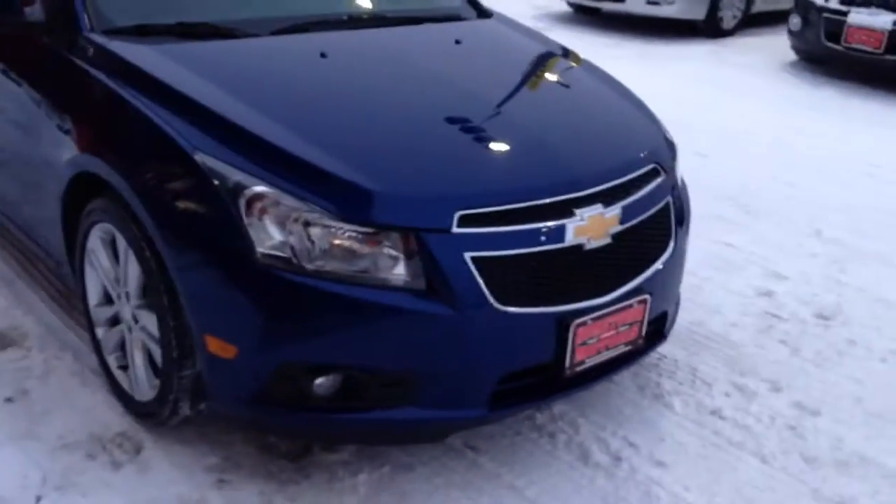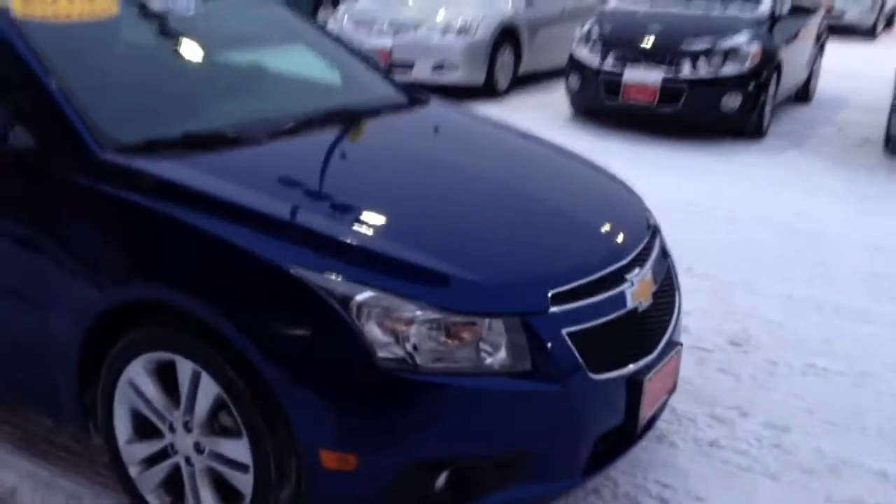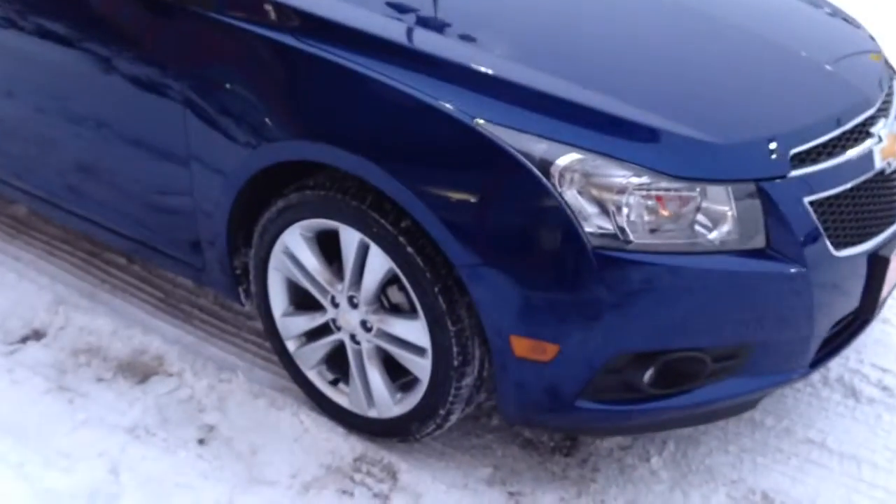Here we have a 2013 Chevrolet Cruze LTZ model, beautiful dark blue metallic, 18-inch aluminum wheels, good tires. The body is flawless — no dents or scratches. It's a one owner, and you can see the full report for free on our website.